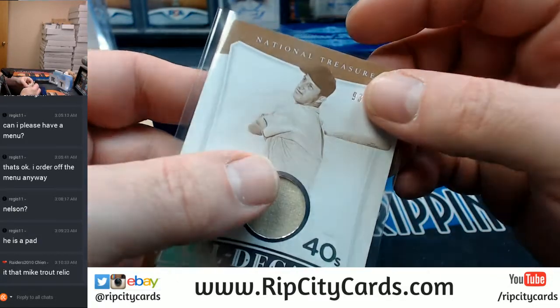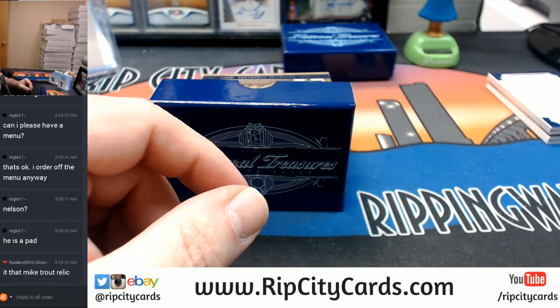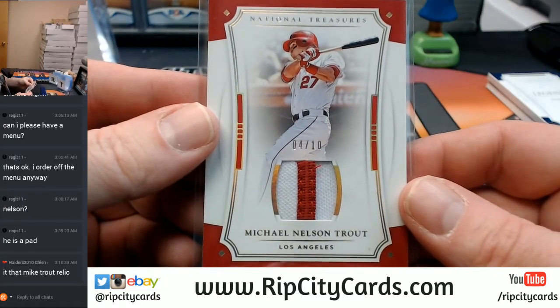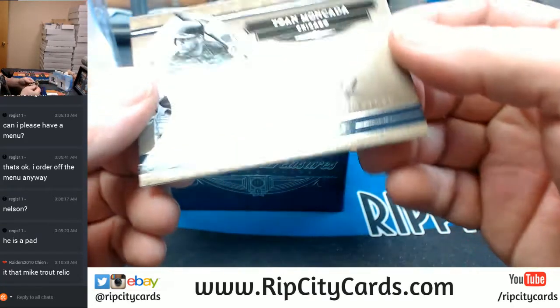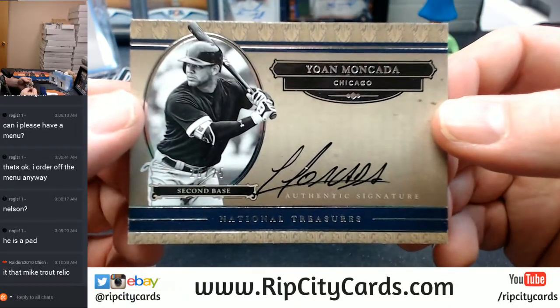There is a Mike Trout relic — yes. A two color, two color game used, 4 out of 10. We've got an autograph, 20 out of 25 — Johan Mankata, White Sox.